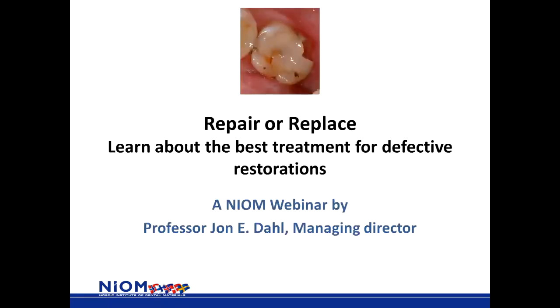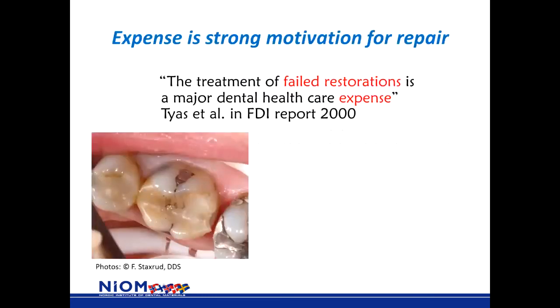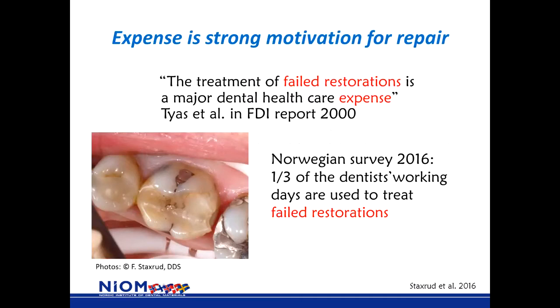Welcome to this webinar on 'Repair or Replace: Learn About the Best Treatment for Defective Restorations.' I am Joan Dal, Managing Director at NEOM and also Professor in Cardiology, Dental Faculty, University of Oslo. The International Dental Association expressed concern about the expenses used for failed restorations — that was in a report in the year 2000. A recent study from Norway shows that still one-third of dentists' working time is used to treat failed restorations.